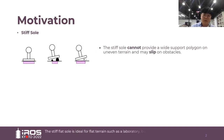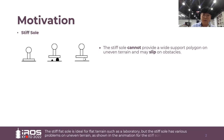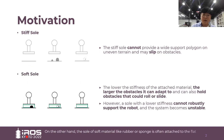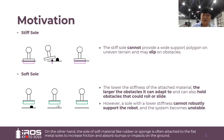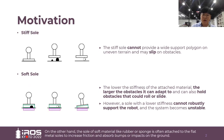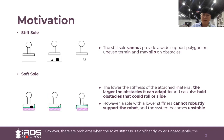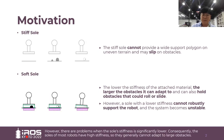The stiff flat sole is ideal for flat terrain such as a laboratory, but the stiff sole has various problems on uneven terrain, as shown in the animation. On the other hand, the sole of soft material like rubber or sponge is often attached to the robot soles to increase friction and absorb impact on the ground. However, there are problems when the sole's stiffness is significantly lower. Consequently, the soles of most robots have high stiffness, so they generally cannot adapt to large obstacles.